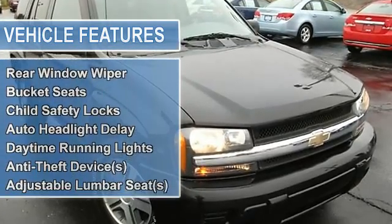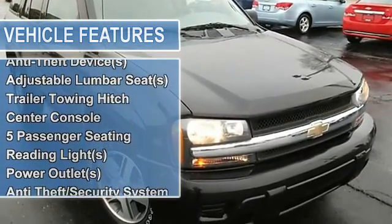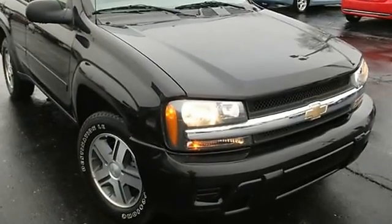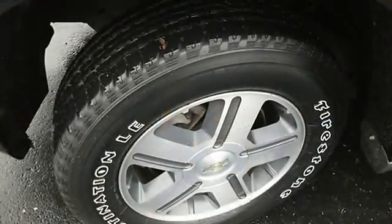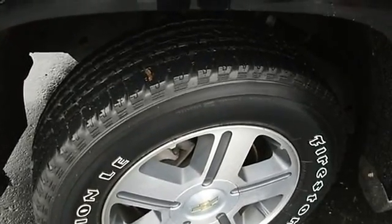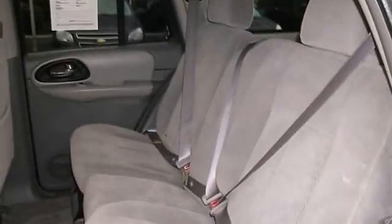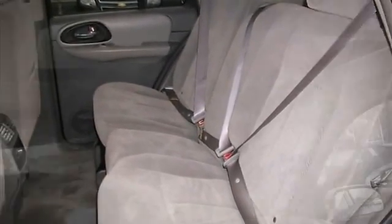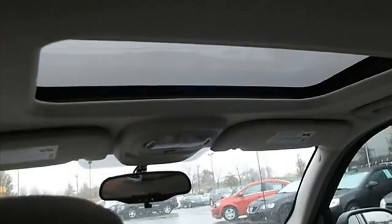Power steering, power door locks, power windows, clock, tachometer, tilt steering wheel, cruise control, rear window wiper, bucket seats, child safety locks, auto headlight delay, daytime running lights, anti-theft device, adjustable lumbar seat, trailer towing hitch, and center console.